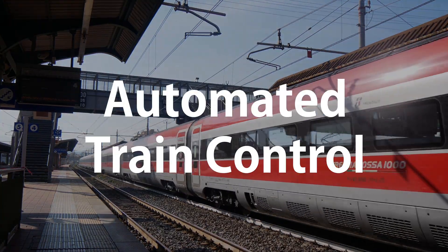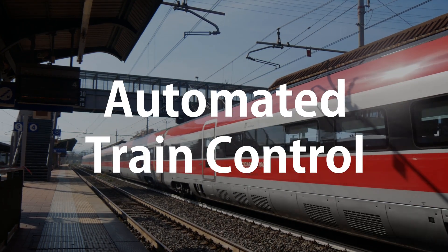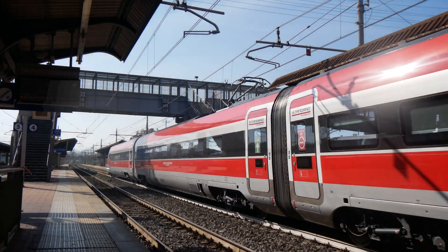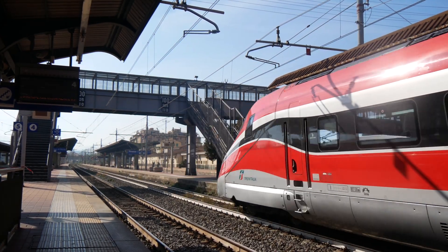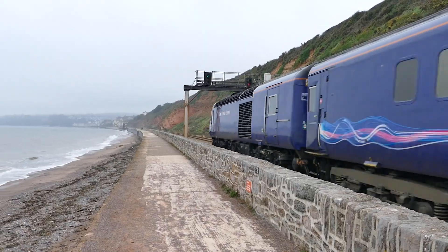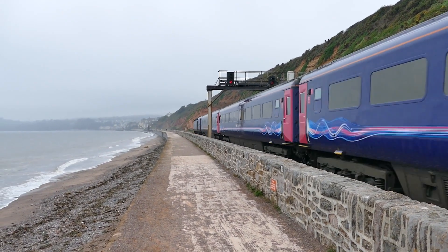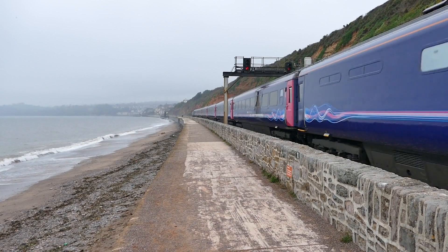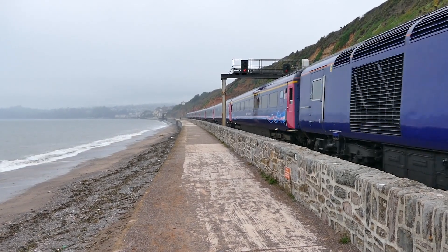Next we have automated train control. For autonomous train services it's essential to maintain a highly available, secure, low-latency data link that can also support high data rates when required. This is of course essential when we consider things such as critical safety systems within these trains.